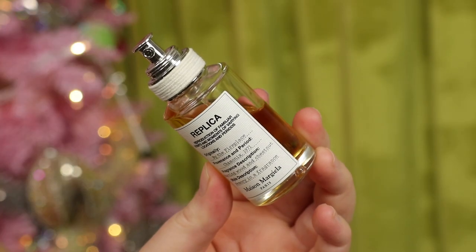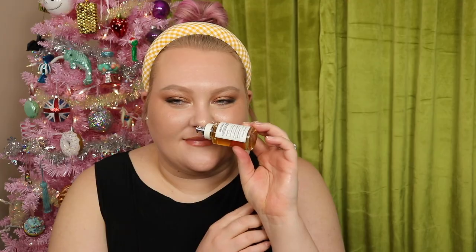Next are my VIB November sale purchases, where I got 20% off. I got two Replica perfumes — By the Fireplace, which I love and already have a dent in, and Autumn Vibes, which came out this year. It's a really nice dry, woody walk-in-the-forest type scent. By the Fireplace is like a smoky marshmallow scent — so good. I also love that they started carrying the 30ml bottles because they're way cheaper than the big ones.